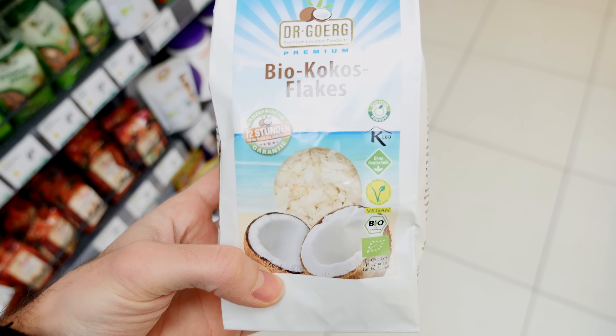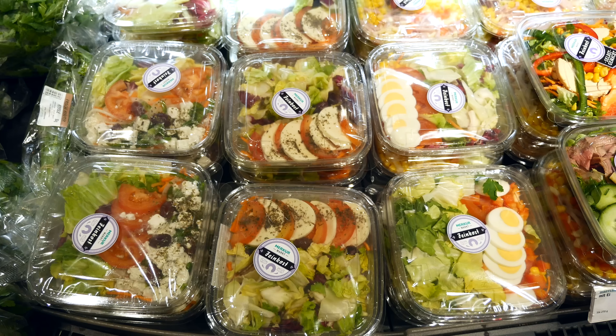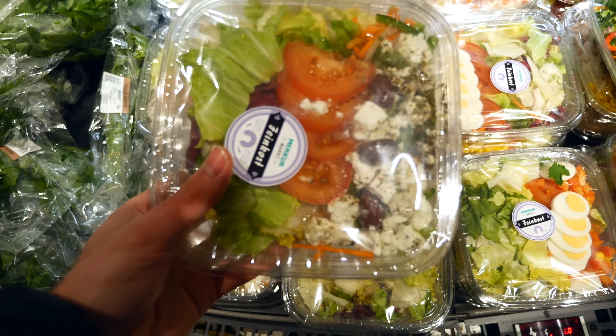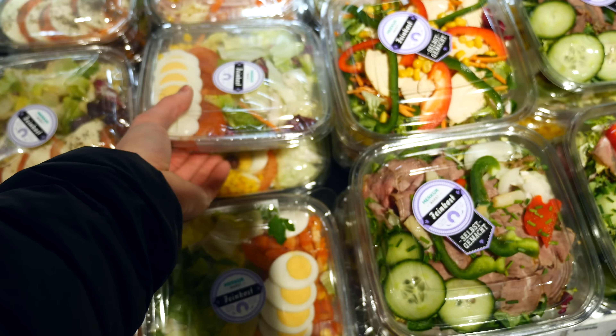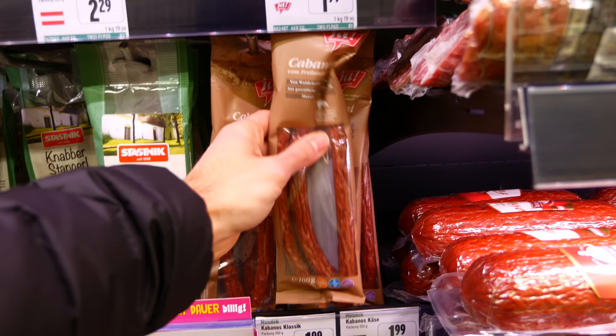Coconut flakes are another great satisfying snack option. Oftentimes you can also buy pieces of fresh coconut as an alternative. Salads are also a great option, and oftentimes you find them pre-mixed — like in this case with some goat cheese, mozzarella, or eggs. If you want to make the meal even more filling, you could add a can of sardines in olive oil and add some olive oil as well.